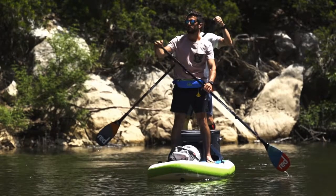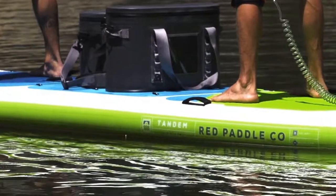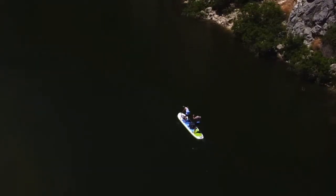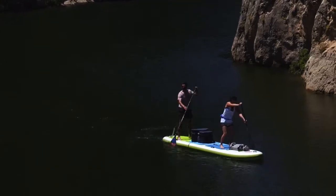The latest addition to our popular Voyager lineup is the Tandem, tailored to the needs of two explorers who want to carry their kit along with them on their adventure, or maybe even a small companion. The 15-foot board features seven carry handles and two luggage spaces with tie-downs to keep everything secure. It's the ultimate exploring machine.